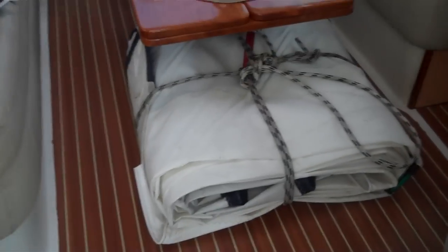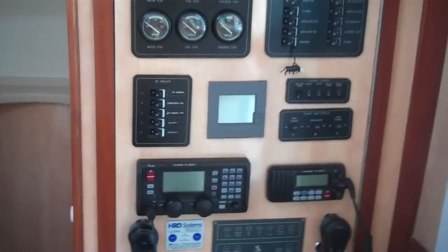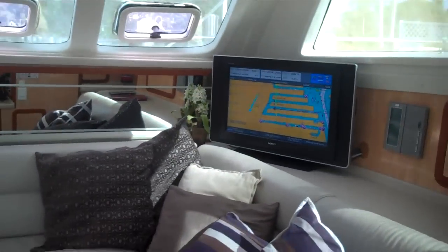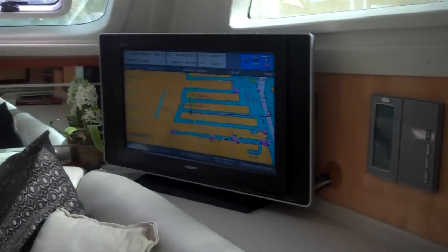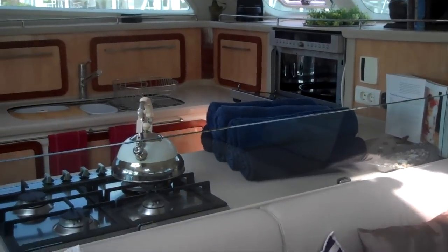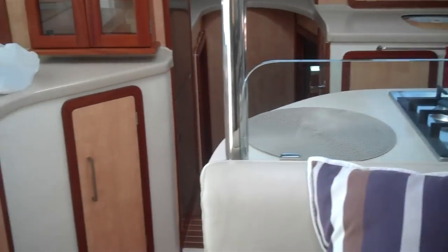Now into the salon we go. There's your jib that's been stored for the hurricanes. Nav station. Looks like we have a repeater system on the TV — that's nice. And a nice big U-shaped galley with plenty of storage.